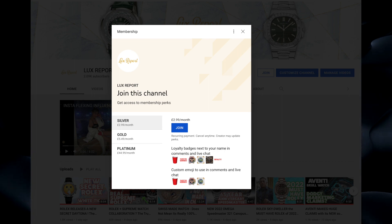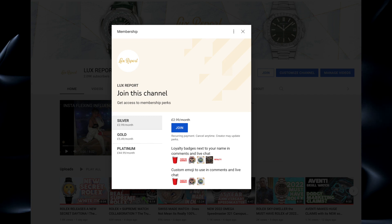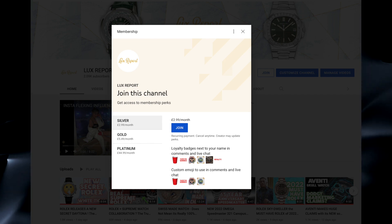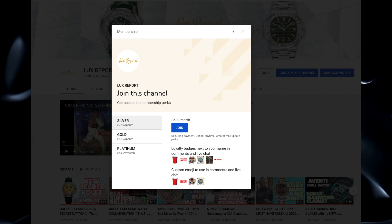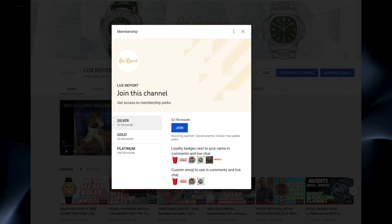Hey guys and welcome to the Lux Report channel. If you enjoy our videos, please do consider supporting us by joining as a member of Lux Report. For just the price of a coffee you can gain exclusive member-only videos, live streams and many other perks.